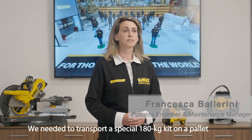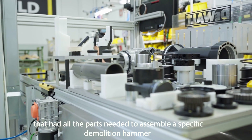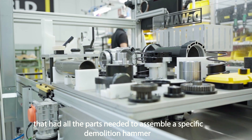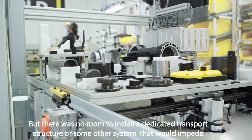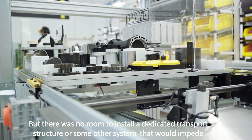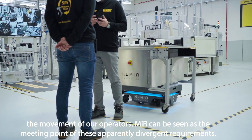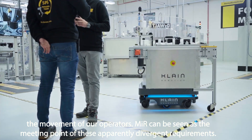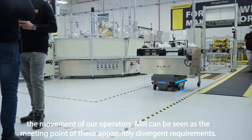We needed to transport a special 180-kilogram kit on a pallet that had all the parts needed to assemble a specific demolition hammer. But there was no room to install a dedicated transport structure or some other system that would impede the movement of our operators. MIR can be seen as the meeting point of these apparently divergent requirements.